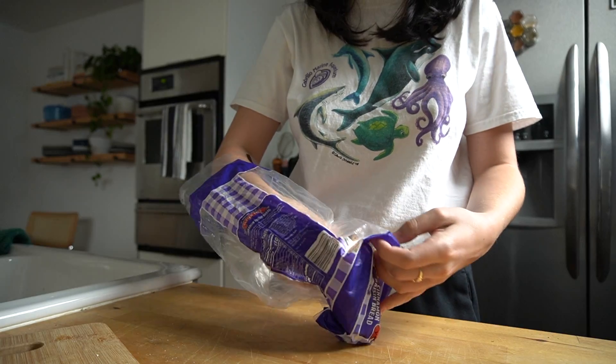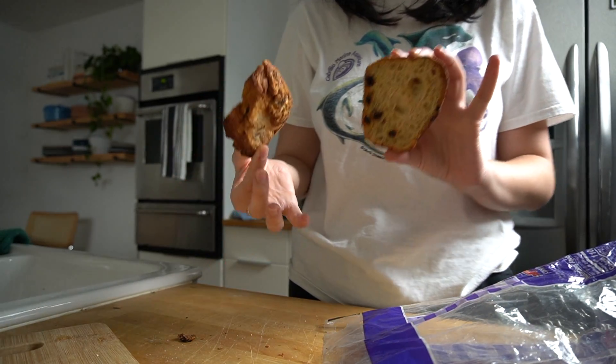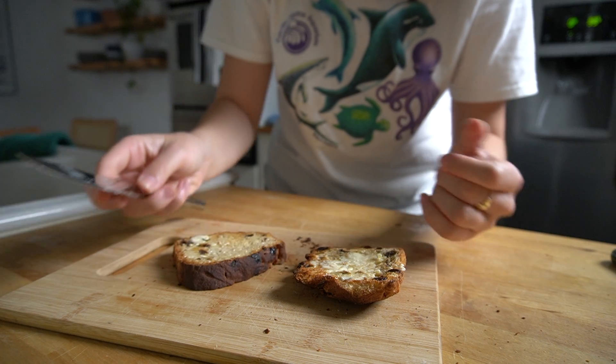Later as a snack I had some gluten-free Trader Joe's cinnamon raisin bread just with some butter. This is the best toast and it is so small that it's like the perfect snack — the actual pieces are very small.